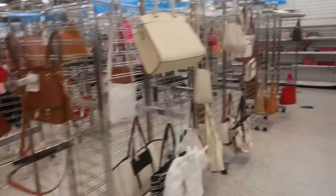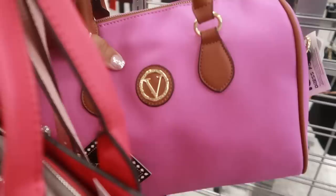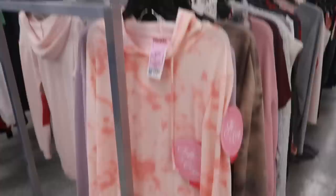Look at the purse section — there is nothing over here. Nothing. What is this little purple bag? It says 'Vera' — is that it? I was gonna say, I know that's not Vera Wang, but I guess it's just Vera — $15.99. And you've got this pink one right here — Nine West, retailed for $89. Some of the tags are missing.